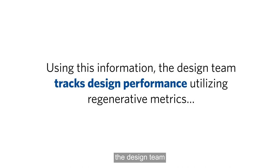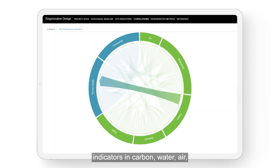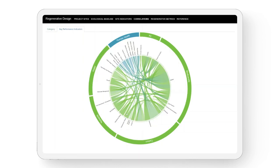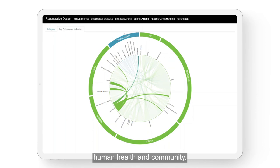Using this information, the design team can then track design performance utilizing regenerative metrics derived for key performance indicators in carbon, water, air, biodiversity, nutrients, human health, and community.